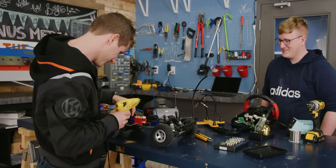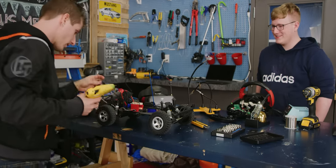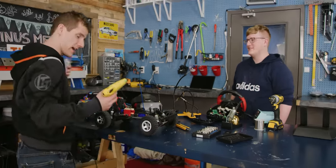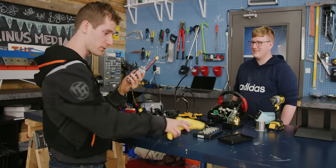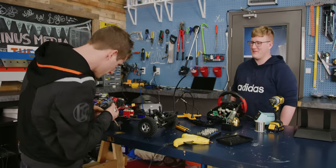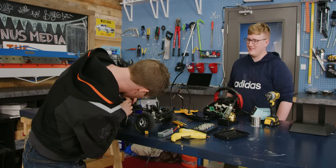Now we need the battery. This is a lithium polymer battery — I would strongly recommend not hot gluing one of these anywhere. If you rip it off you'd tear the cell in half — massive fire. Yep. Spicy.